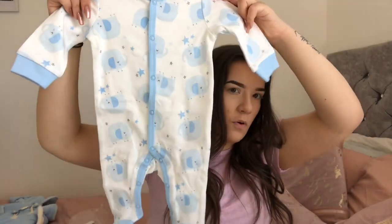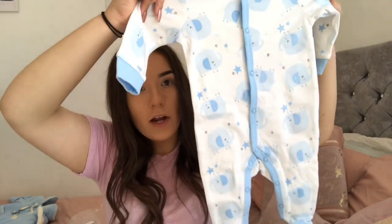The next thing is this little baby grow in zero to three. It's baby blue with little baby blue elephants and stars all over it, absolutely adorable with little blue feet. It comes with a little elephant teddy pillow that has his name on all sides — that also says Grayson — and this is going to go in his cot as a little decoration. I think that's absolutely adorable.